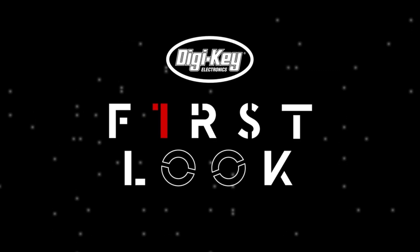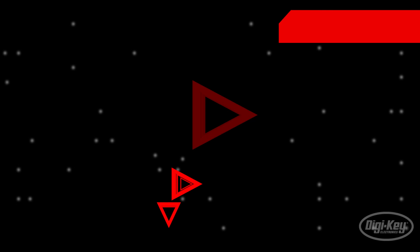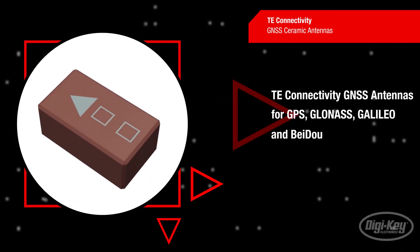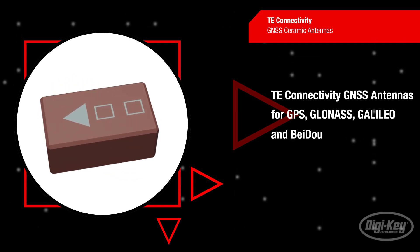Welcome to First Look, brought to you by DigiKey and TE Connectivity. TE Connectivity's GNSS antennas comprise all common global satellite services such as GPS, GLONASS, GALILEO, and BIDO.